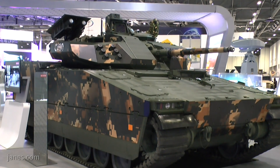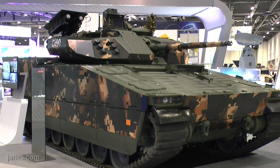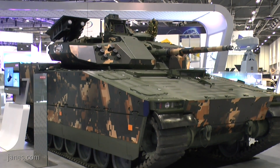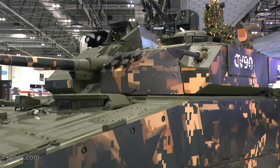The BAE Systems Hägglunds Combat Vehicle 90 has been one of the most successful vehicles of its type developed in Europe in the last 30 years. The first version was for the Swedish army and it's called the CV90-40, armed with a 40mm Bofors gun. Since then it's evolved for the export market, and this is the very latest one — the CV90-30, armed with an ATK 30mm Mark 44 cannon which can be upgraded to fire 40mm ammunition.